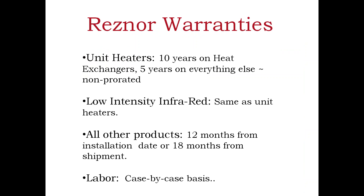Resner warranties: heat exchangers for our unit heaters are ten years, all parts are five years, non-prorated. Our low-intensity infrared is the same, and all other products are 12 months from installation date or 18 months from the shipment date.